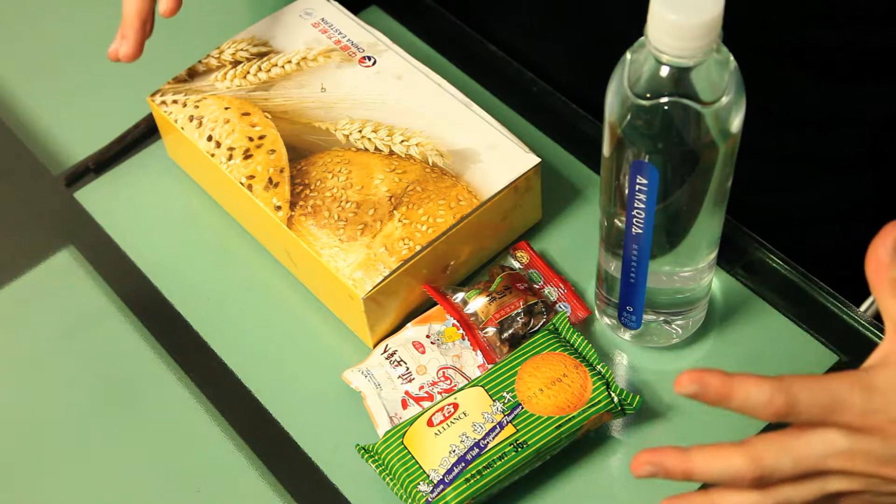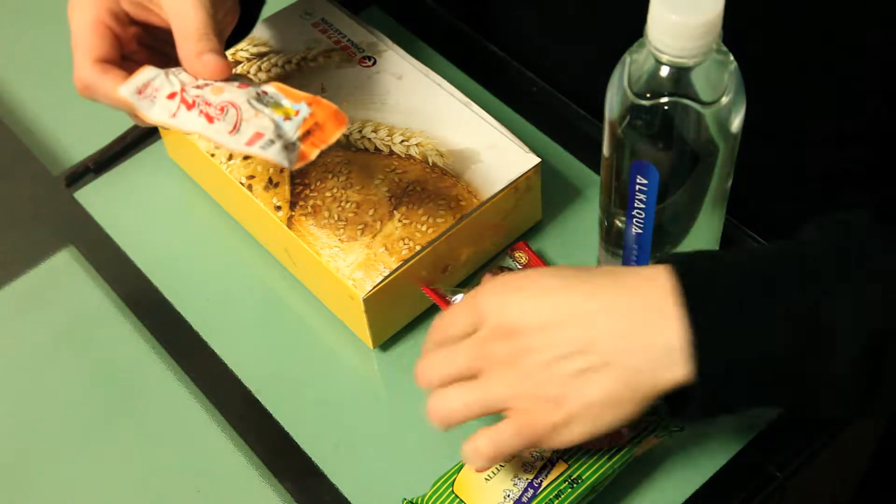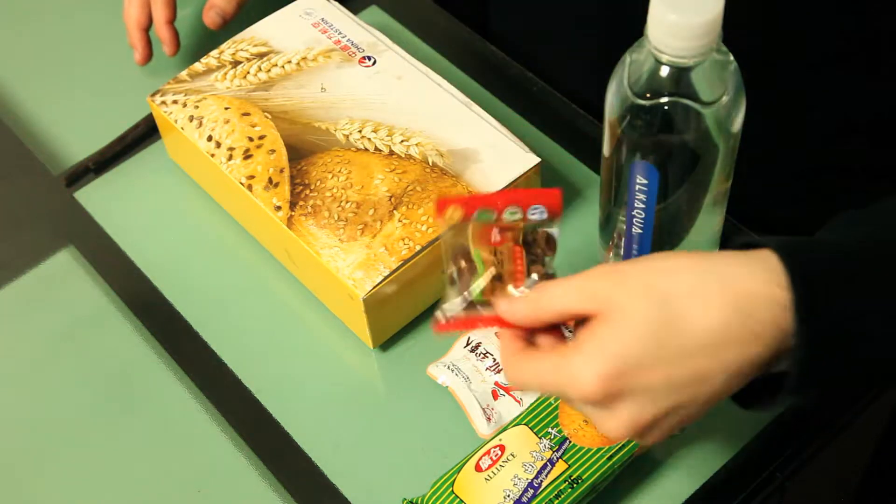So everything you see here is what I got with my box. We have these crackers, not sure what this is, not sure what this is, and what is in here we will find out soon.